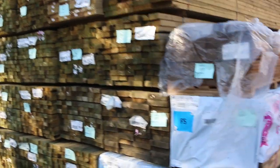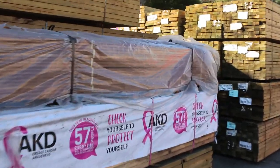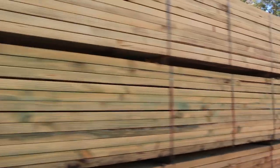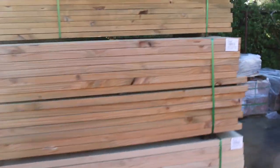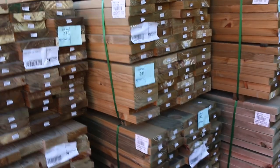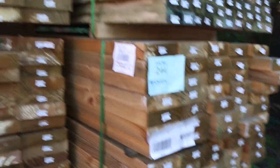More packs of long-length treated pine there, and there's also a bit of framing pine in as well. All the way down to the back here there's more stock that arrived this morning — some really nice clean-looking treated pine: 140 by 45, 190 by 45, and there is even a pack of 240 by 45. Some really nice clean-looking stock there guys.